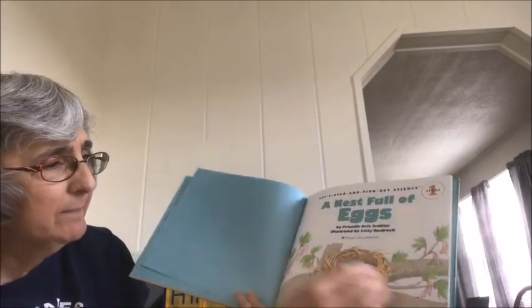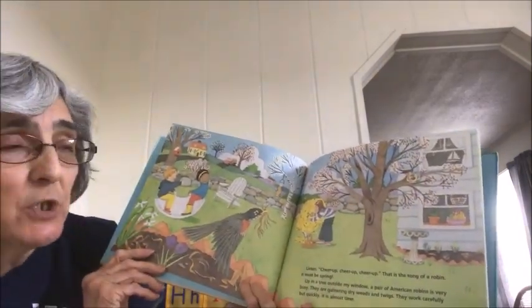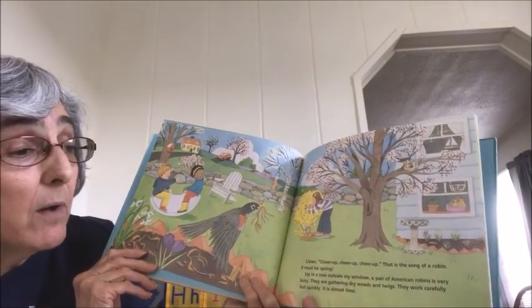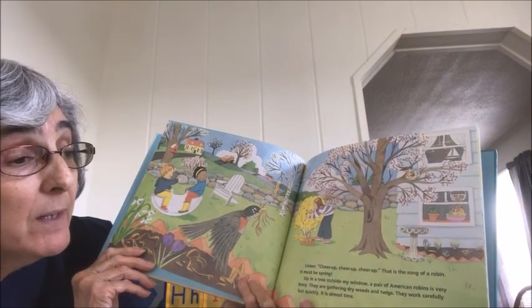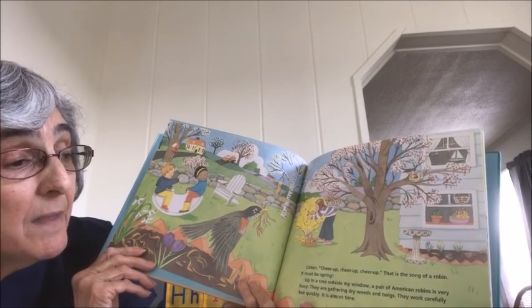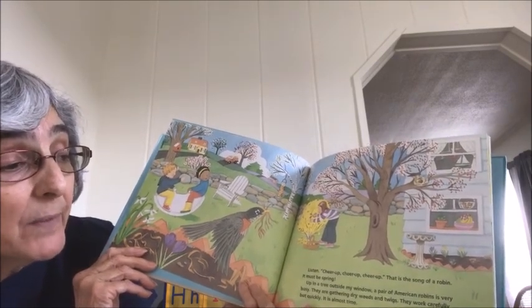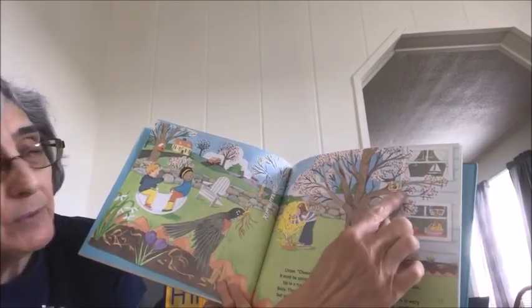Look, that's blue like the sky blue of the eggs. If you listen — cheer up, cheer up, cheer up — that is the song of the robin. It must be spring. Up in a tree outside my window, a pair of American robins is very busy. They are gathering dry weeds and twigs. They work very carefully, but quickly. It's almost time. See, they're building up in the tree.